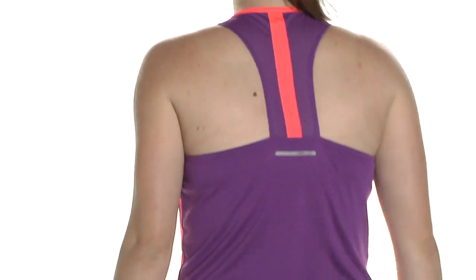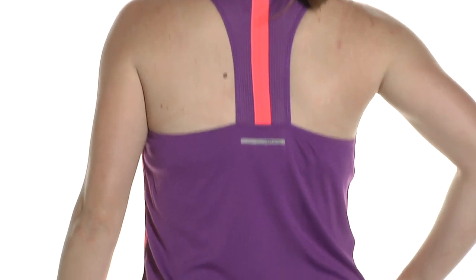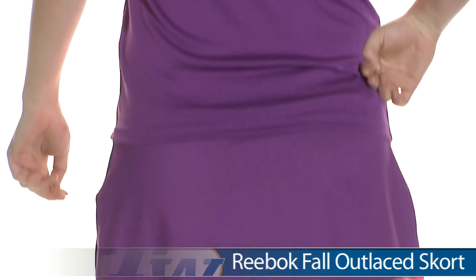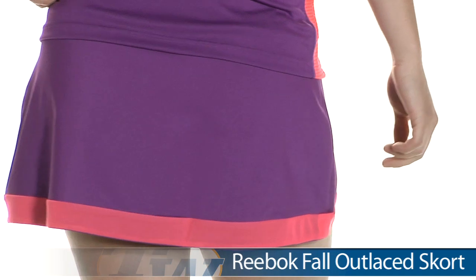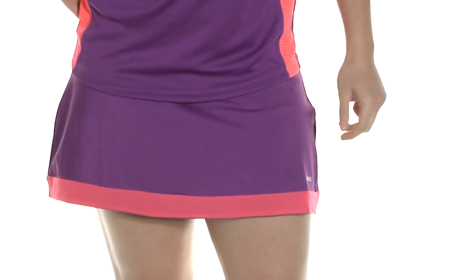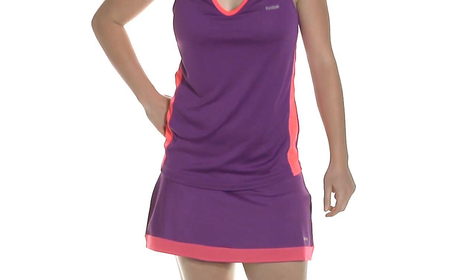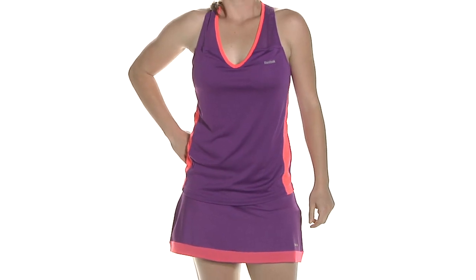Let's go ahead and look at the back side. There's a tee back design with a pop of color again, and on the bottom she is wearing the Outlaced Skort in Aubergine with Vitamin C. Really love these bright colors. There is that built-in short — this is the same skort that we saw Brittany wearing. In her entire outfit we have Carly wearing the VersaCool Train Tank and the Outlaced Skort.